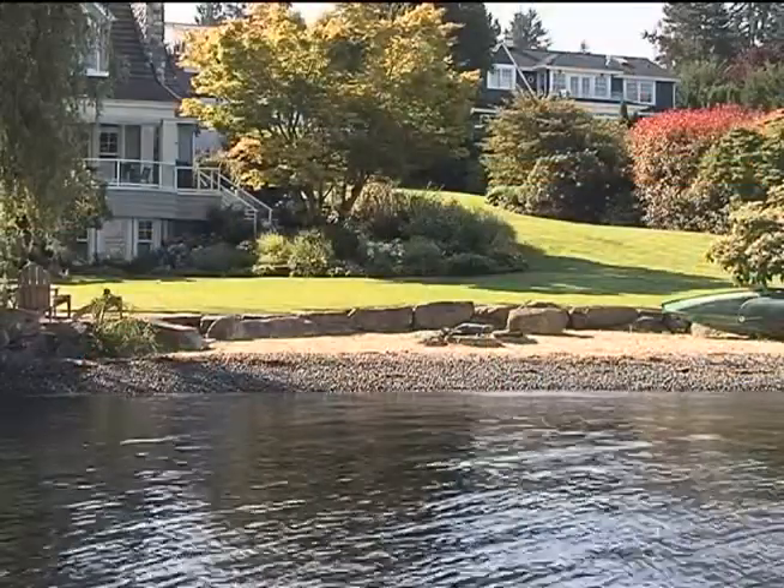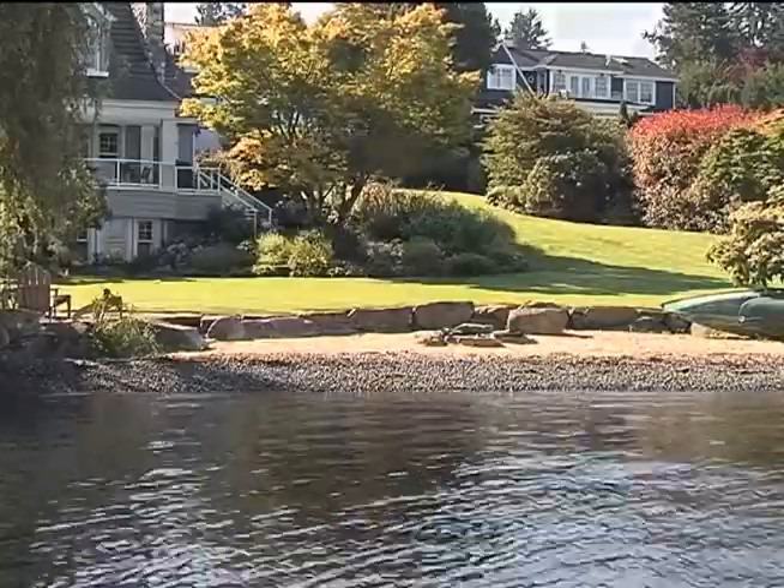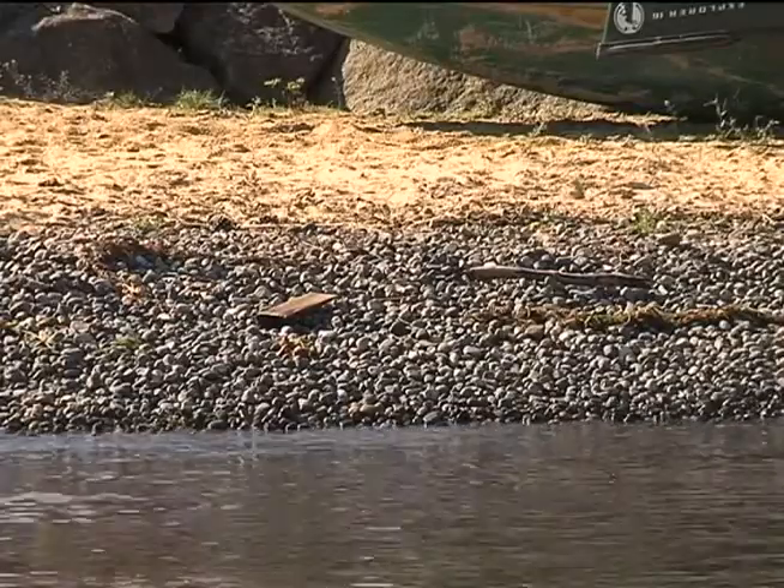Yeah, we use it a lot. We've got a fire pit. We use the beach a lot now. Terry finds her shoreline easy to maintain. Occasionally with a bad storm you'll see a buildup of the gravel, but then over time it settles down again.